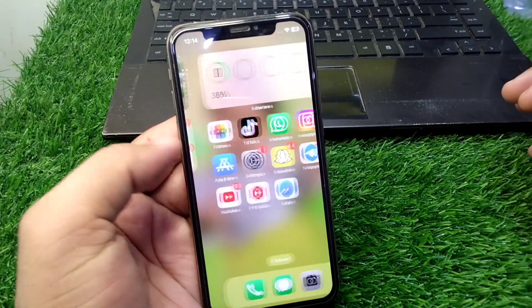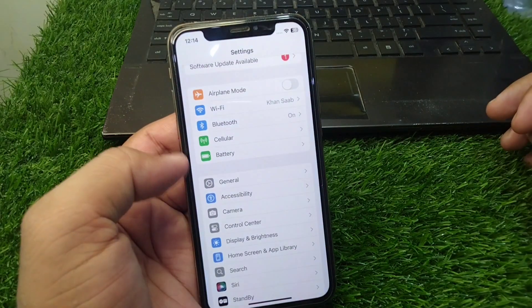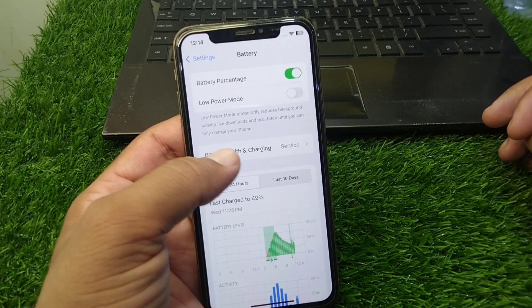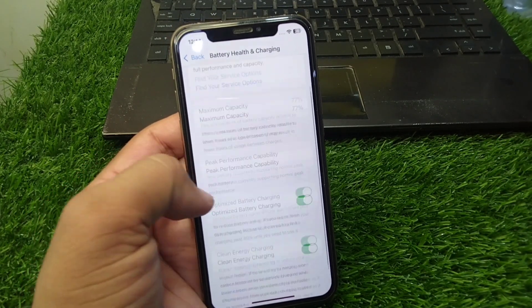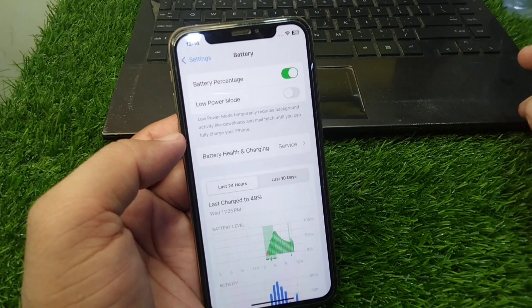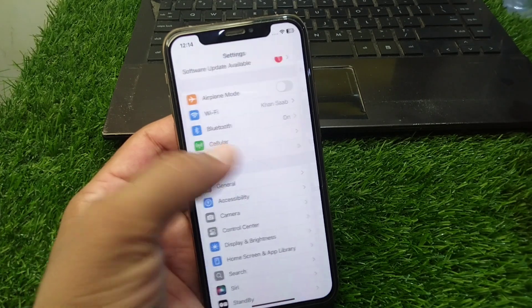Hello everyone and welcome back to my YouTube channel. In this video, I'm going to show you how to fix your iPhone draining battery very fast in iOS 18. If you have updated your device to the latest version and your iPhone is draining the battery very fast, here I will show you how to fix it.